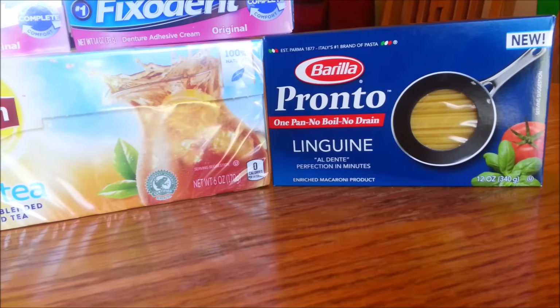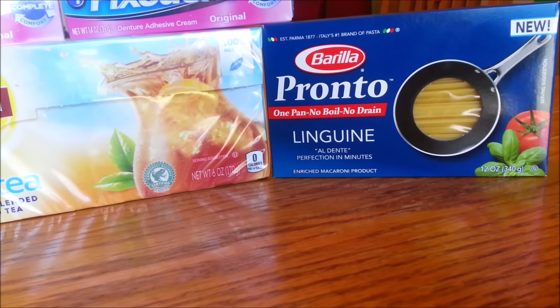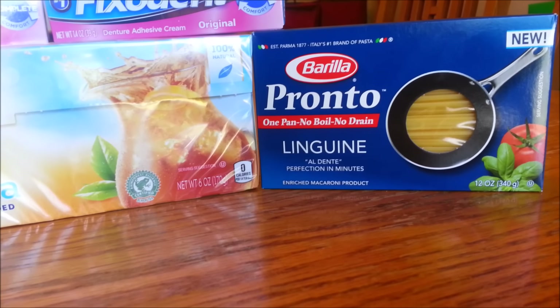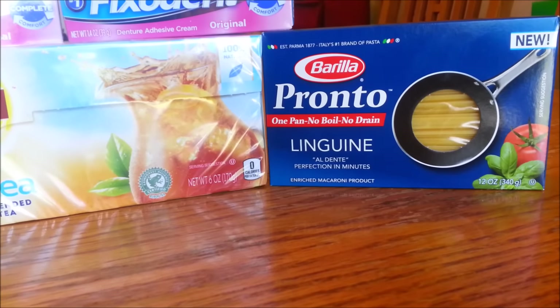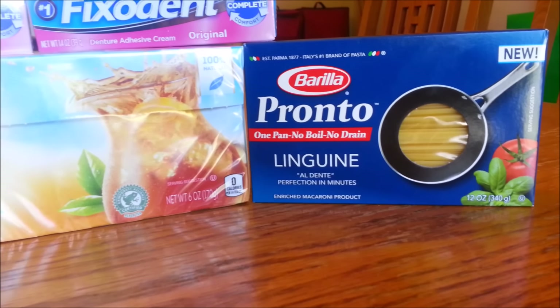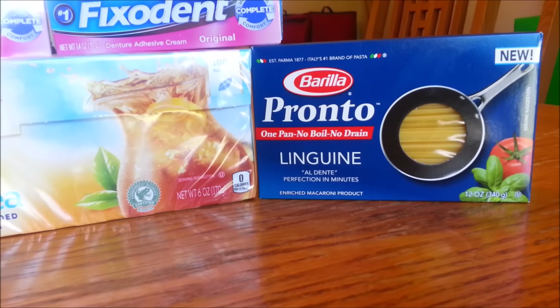Then the Barilla Pronto Linguini — my Harris Teeter just got these in and they only carry two kinds, the Linguini and the Spaghetti. There is a 75-cents-off-one Barilla Pronto coupon from coupons.com. You'll need to look up the zip code in the coupon database, but that coupon will double making it $0.30 for pasta. We just needed some pasta so I picked a box up.